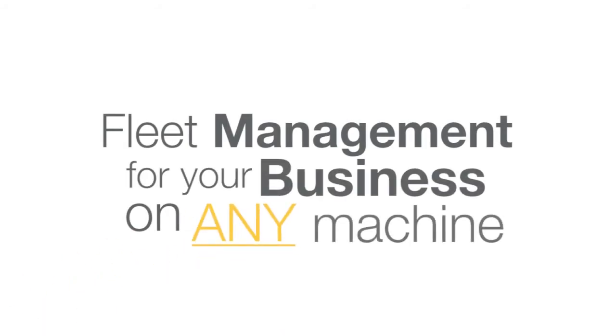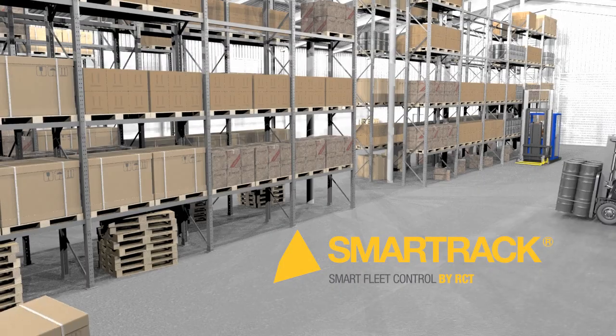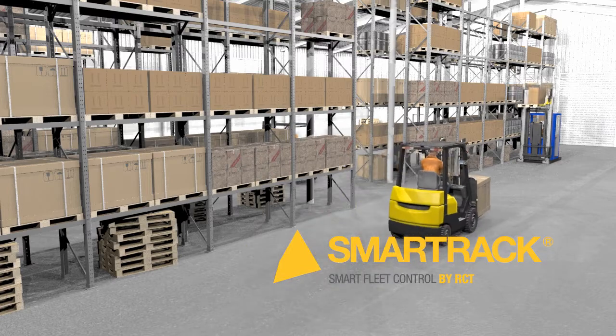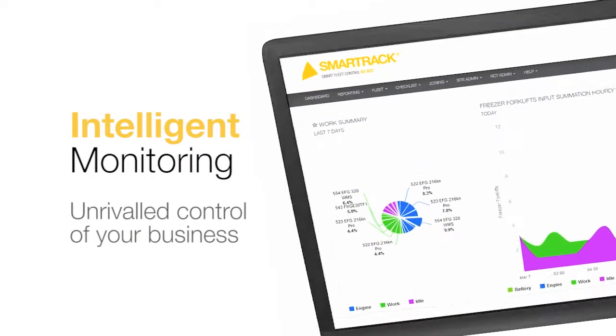In today's market, businesses across the industrial sector are looking at ways to ensure operator safety while increasing productivity to improve profitability. And RCT's new and improved SmartTrack solution provides exactly that.